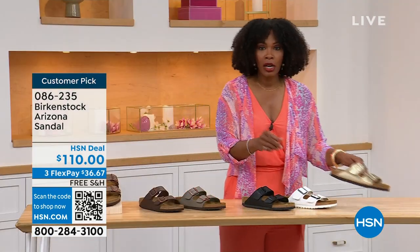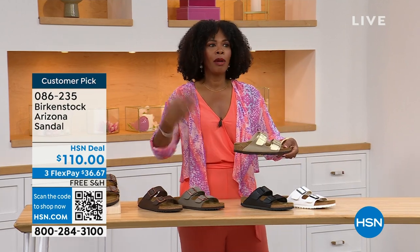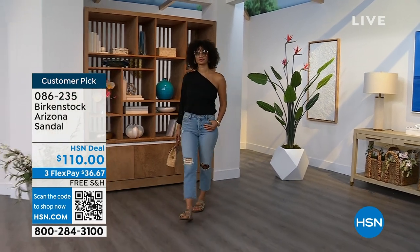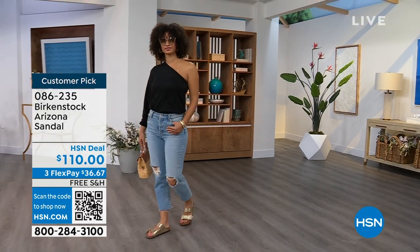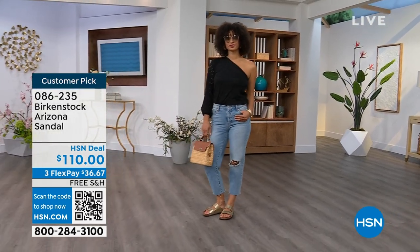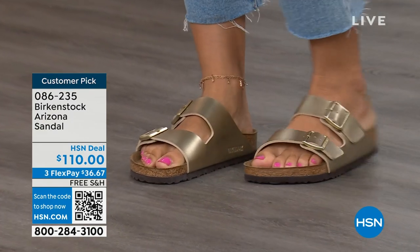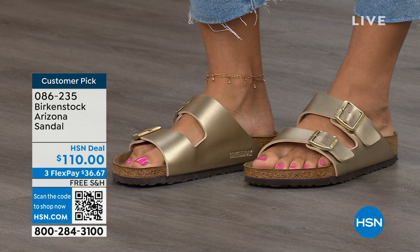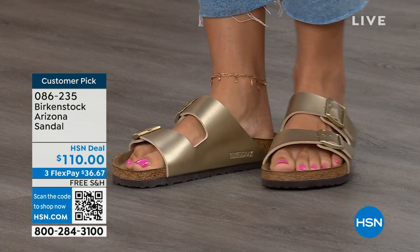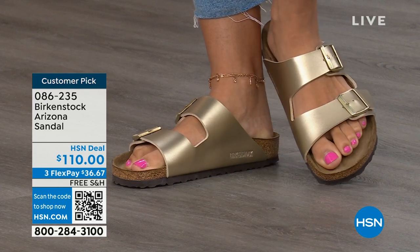That gold can be dressier if you want it to be. My mom doesn't wear high heels anymore, but she's still going to events with nicer outfits — this gold option would be perfect for her. Item number 086-235. Flex pay is $36 and change. Shipping is free.